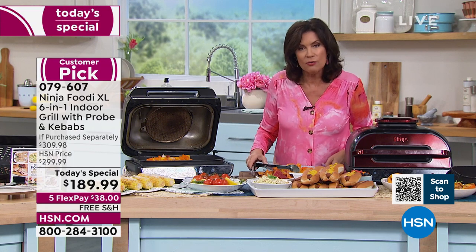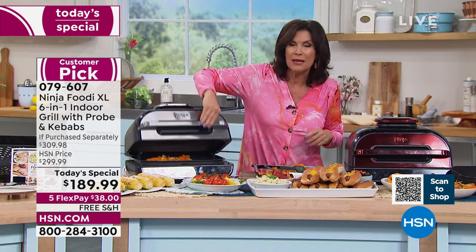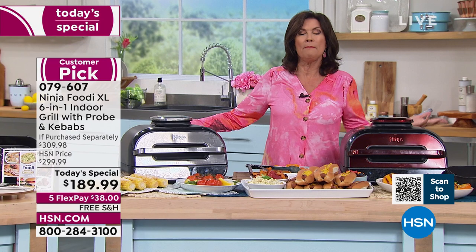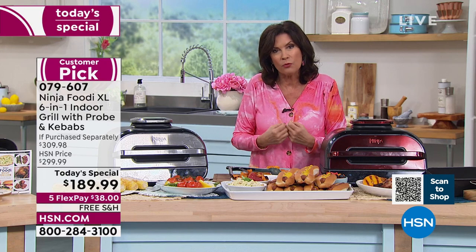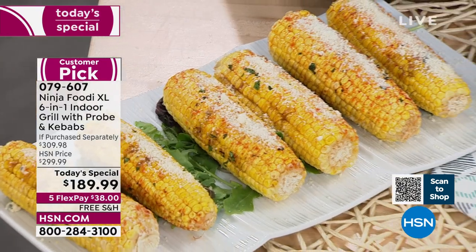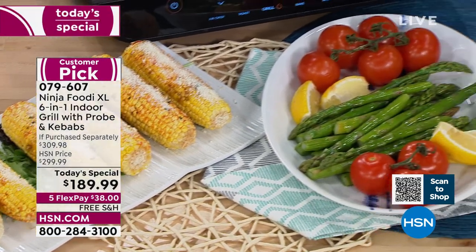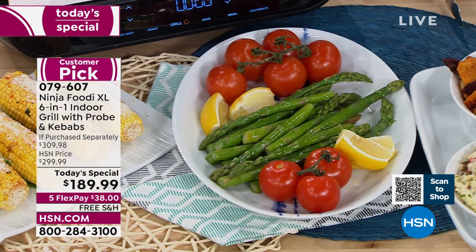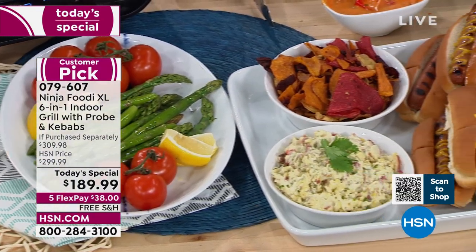Indoor grill, but so much more than that — air fryer, dehydrator, you can bake in it. You don't need a bread maker anymore. To be able to do all of this and to do it in a better way — it truly cooks better. You can do everything, from street corn to grilled peppers to steaks and pork. And it's really great at making sure your meats are done to perfection, but I also love that you can do some great treats too.